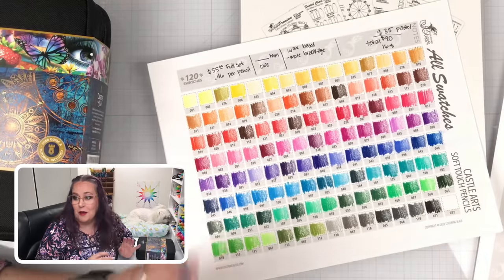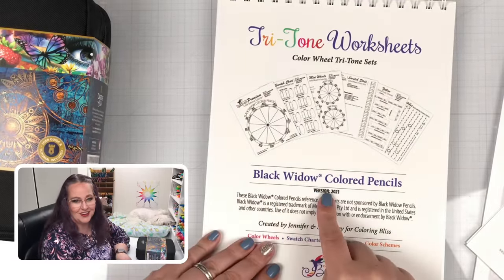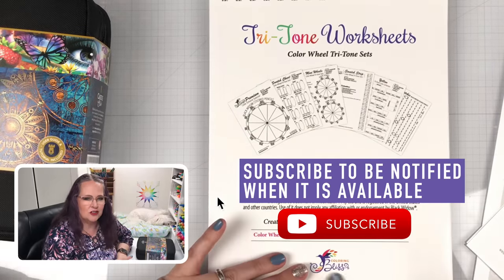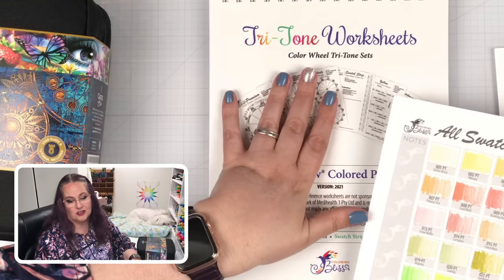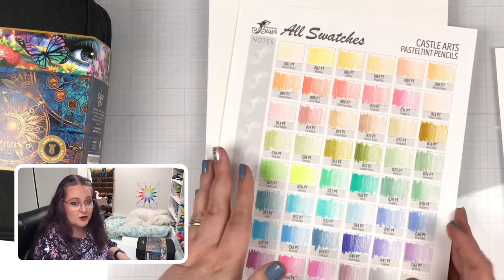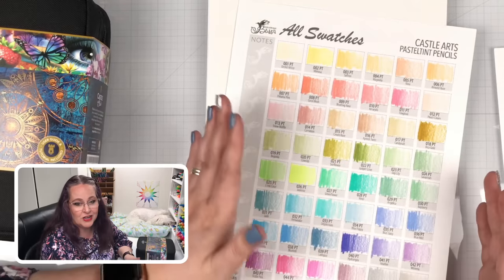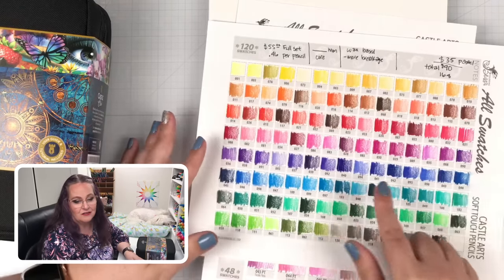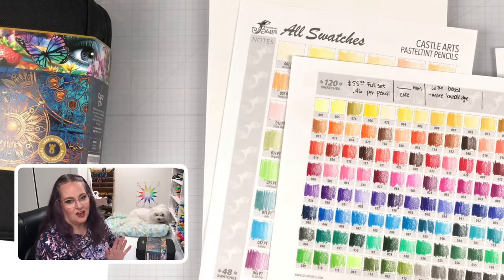We're working on more resources, one of which is the paid Tritone Worksheet book that will be Castle Arts Soft Touch — it's going to give you so many resources and things to help you. We are also planning on working the pastel tints into this Tritone Worksheet system. I'd highly recommend purchasing the whole 120 Soft Touch and the pastel tints because as we've been working with them side by side, this set definitely needs this set to get you some really good, beautiful blends from light all the way to dark.